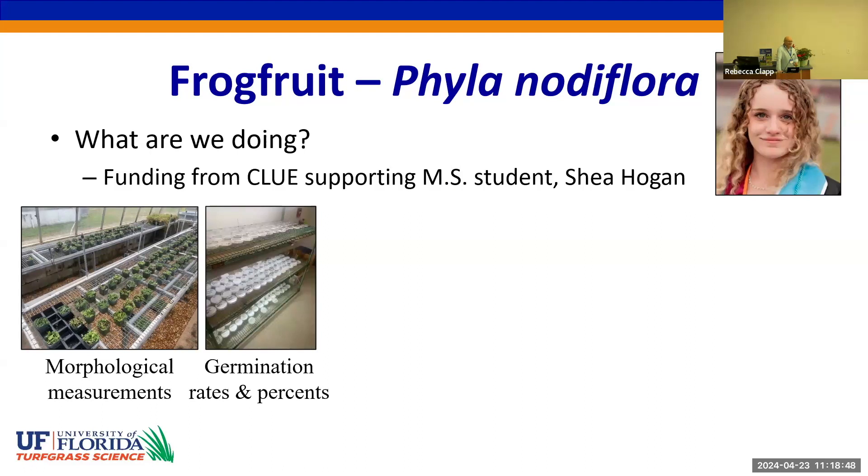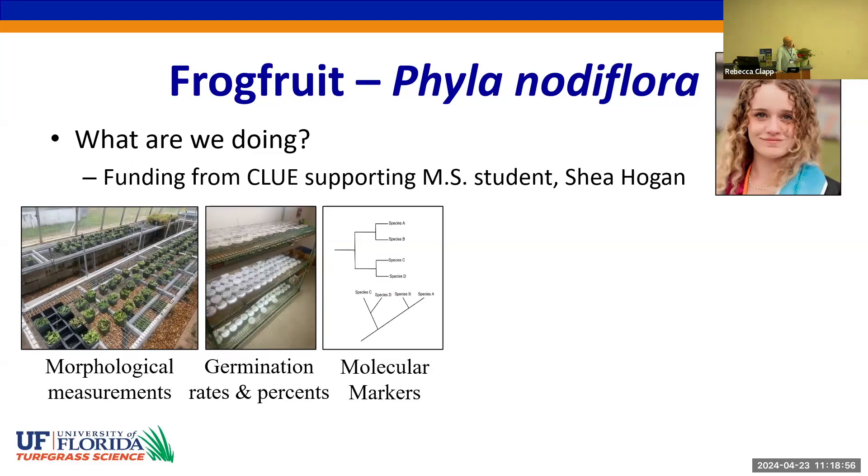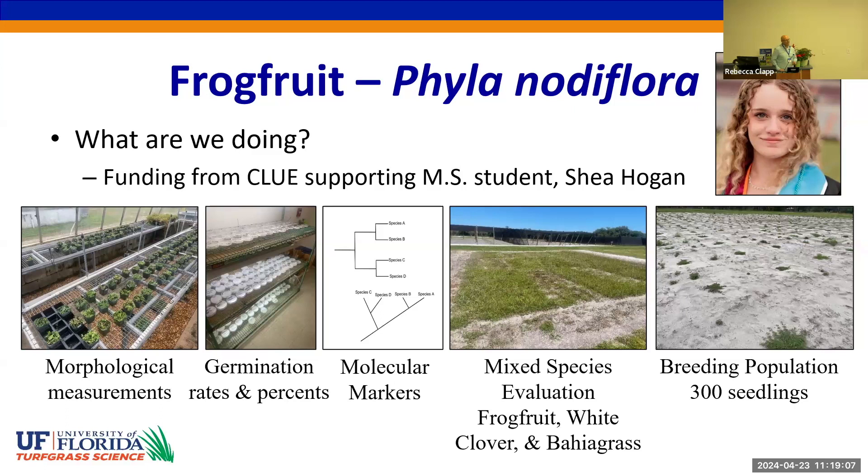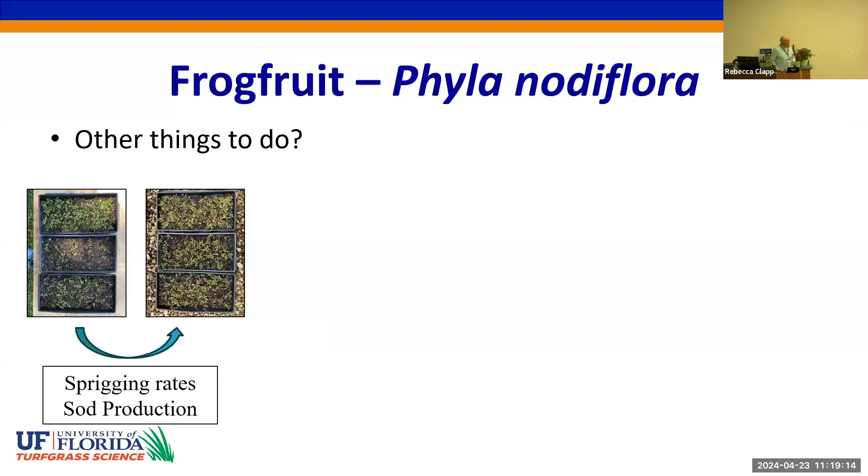We're very interested to know if we can seed frog fruit, so she's looking at germination percentages of each of the collected lines. She will also assess the genetic diversity of the collection using molecular markers, and she's evaluating the various combinations of frog fruit with white clover and bahiagrass, as well as looking at a breeding population of 300 seedlings. We also want to look at sprig rates and try to develop sod production practices for frog fruit.